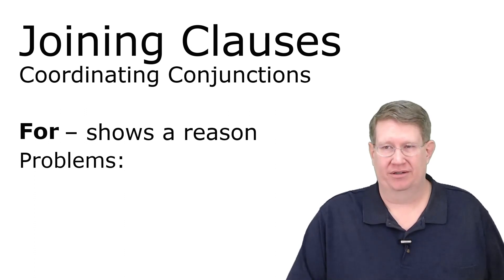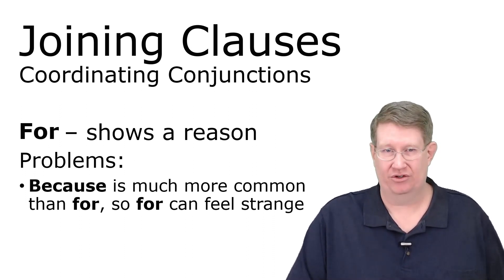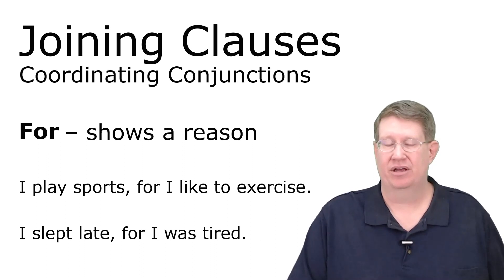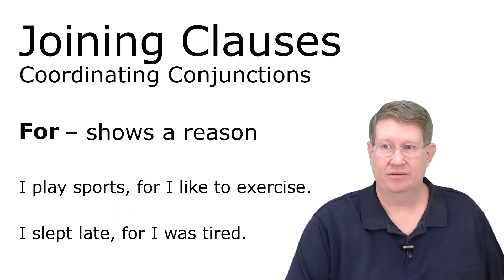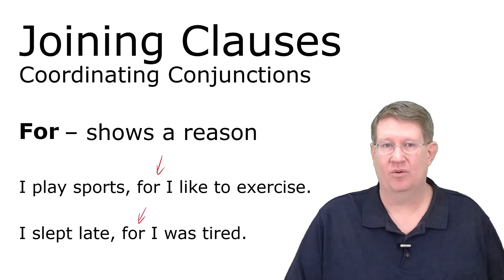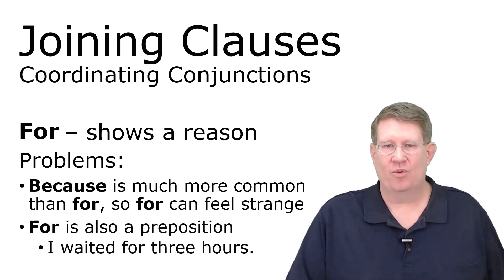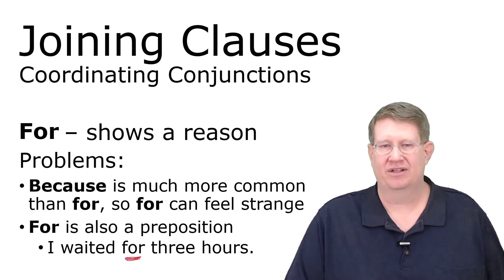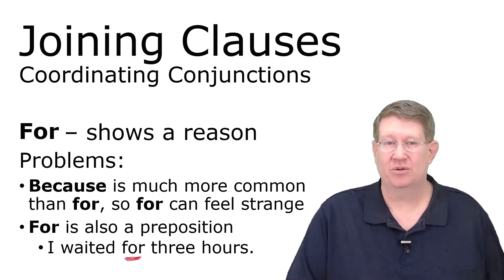A problem people have is that 'because' is much more common than 'for,' so 'for' can feel strange. 'I play sports because I like to exercise' or 'I slept late because I was tired.' If 'because' fits, why not just use it? Well, there are reasons — we'll talk about that later. Also, 'for' is a preposition — 'I waited for three hours' — and about a third of students end up using it as a preposition instead of a coordinating conjunction.